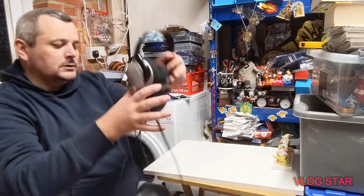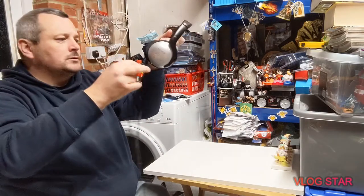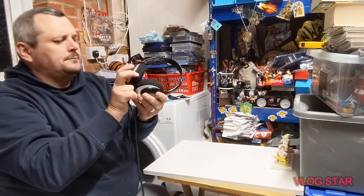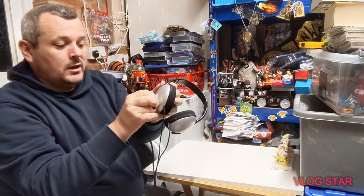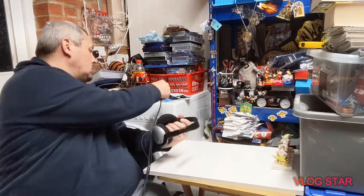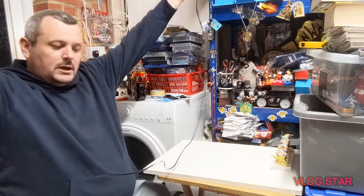Next thing I've got — these wow, super long headphones — Sony MDR-P180s. Two pounds. Can't go wrong with Sony, so they all look good, like those cables are huge.